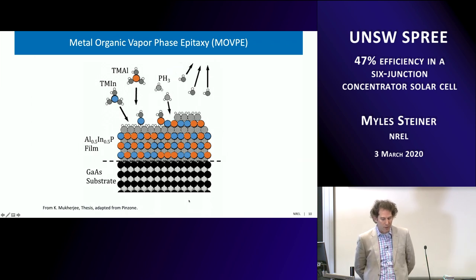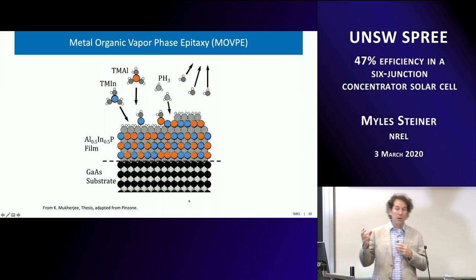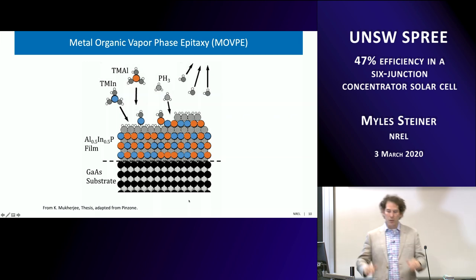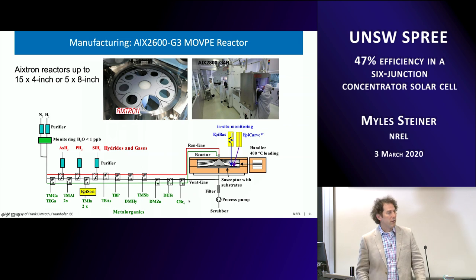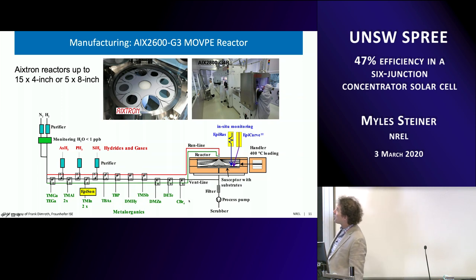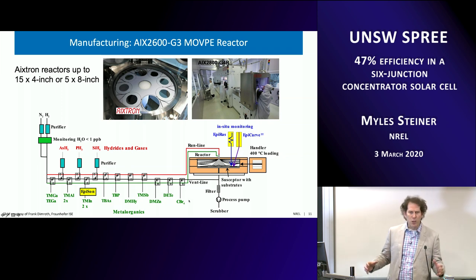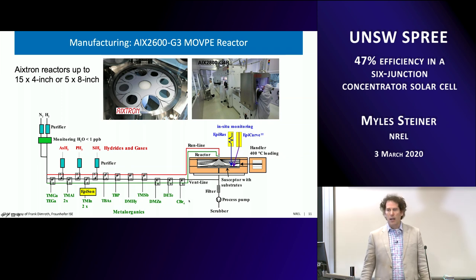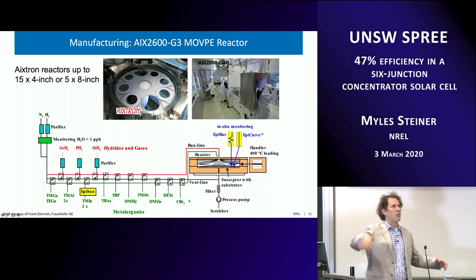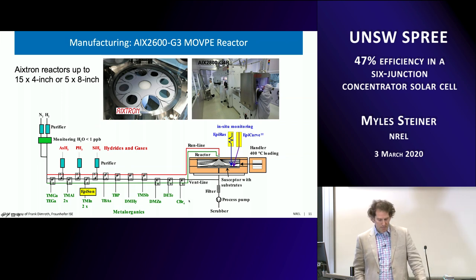This is a schematic of MOVPE at the surface: trimethyl gallium, trimethyl indium, trimethyl aluminum, phosphine — they've broken apart and are landing on the surface, creating layer-by-layer highly crystalline structures. An Axitron system is shown — much bigger than what we have at NREL. The platform holds a 6-inch wafer and a number of 4-inch wafers, so it's still batch manufacturing. You put everything in, it spins around, then you switch batches and put in new substrates. Several companies make this kind of equipment.